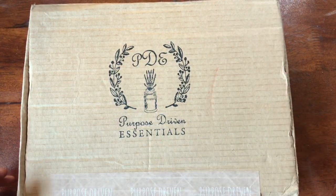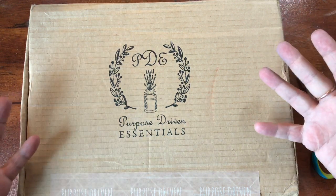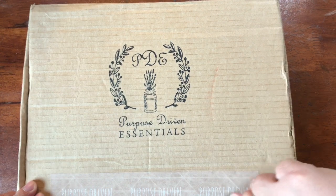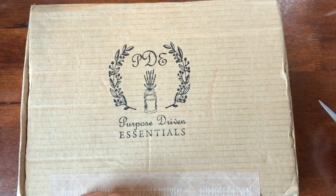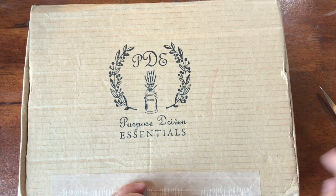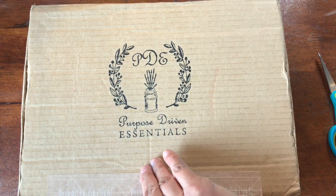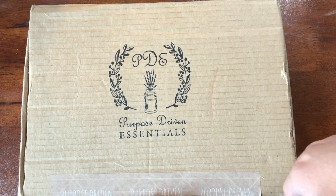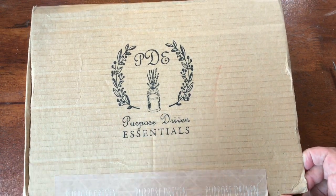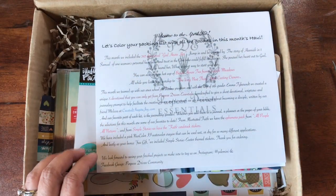Hey you guys, look what came - the new kit from Purpose Driven Essentials! It's a newer subscription-based faith development company. They have a family box with board games and things like that, and then they call this their mini kit, aimed for one person to do devotionals. A lot of it's geared towards Bible art journaling, and they put in new on-the-market stuff - not last year's leftovers. I was really impressed with their first box; they just sent me their second box. If you're liking what you're seeing, get it on their website. Purpose Driven Essentials is in the show notes below.